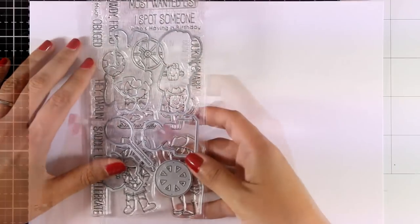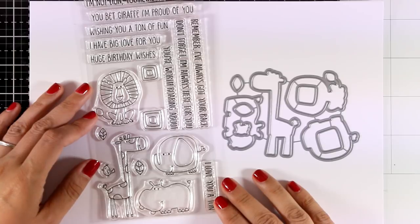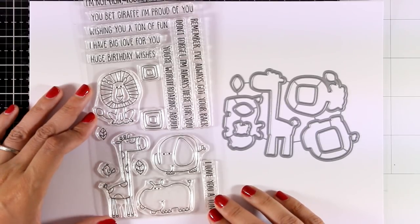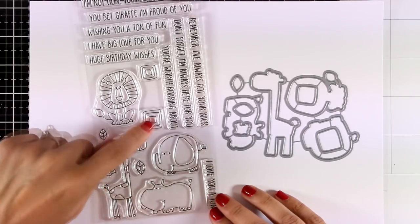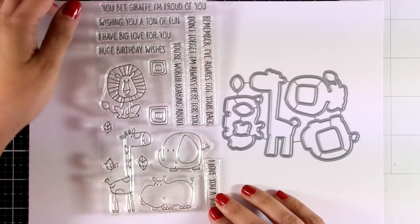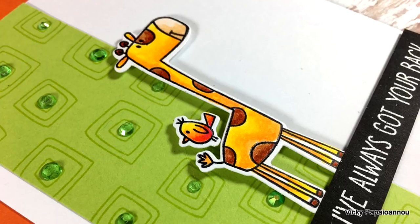Next up is the last creature stamp set for this month — this is called Safari Friends. It comes with the lion, the giraffe, the little elephant, and the hippopotamus, all of them adorable. I love that you also get tiny little stamps such as a tiny bird, little leaves, and patterns that are great for stamping backgrounds, plus many sentiments perfect for friendship and birthday cards.